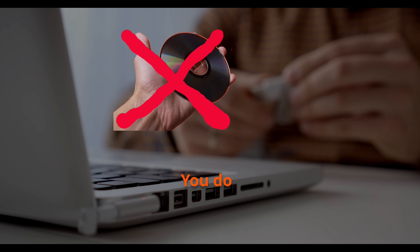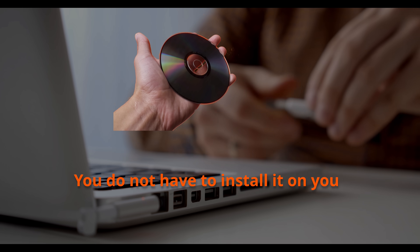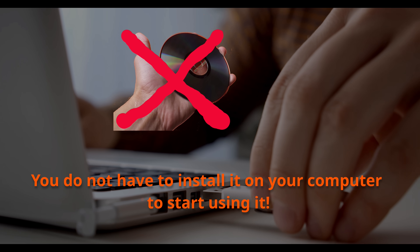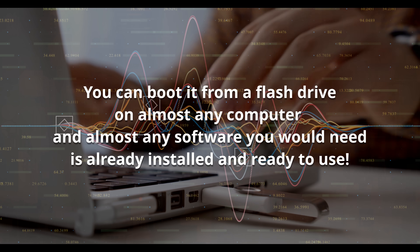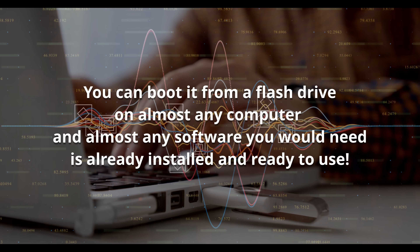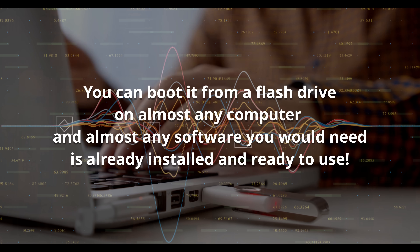And here's the best part — this is true even if you're running it from a live USB. You can simply plug in a flash drive and boot into Ubuntu Studio on almost any computer, and instantly access a complete professional-grade creative environment.